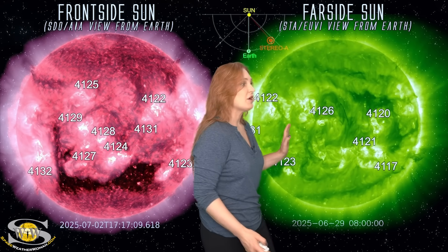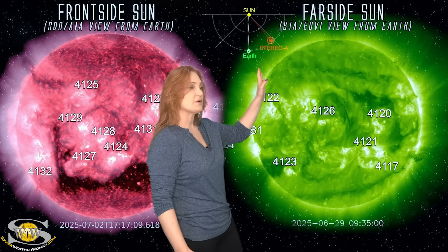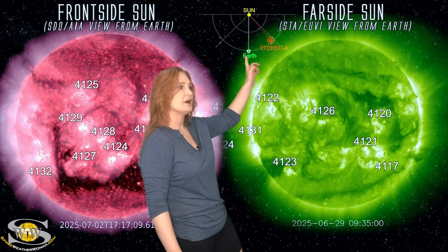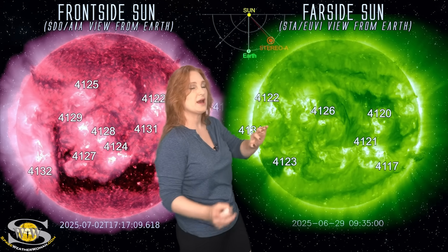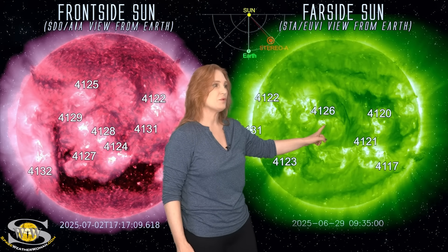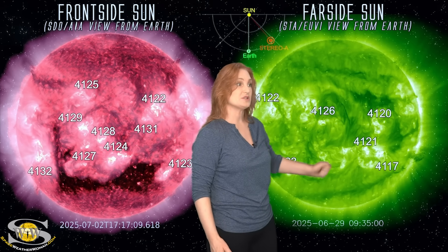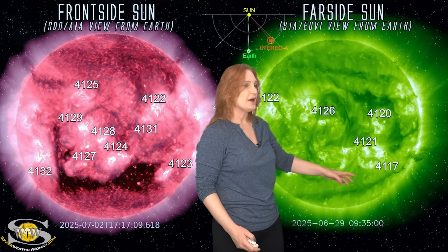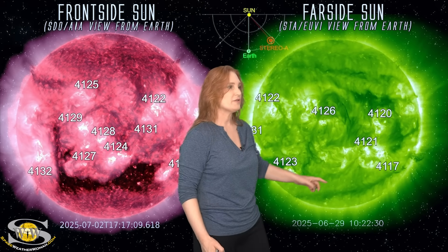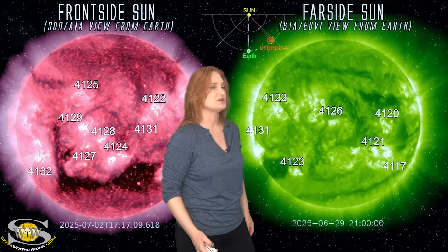Switching to our far-sided sun — this is Stereo A. We're back to using Stereo A imagery because Stereo A is now looking at the far side of the sun, a little bit ahead of Earth. So here's Earth, here's the sun, and here's Stereo A looking at the sun from the side. You can watch region 4126 here — it should help get you calibrated. Here's a nice filament that we're still waiting to see if it erupts. But watch these gorgeous long filaments — remember the ones I told you about? There they are. Watch them launch. Look — whoosh! What a beautiful display.